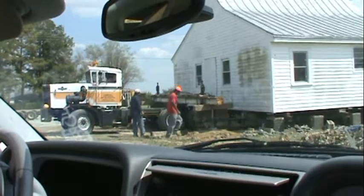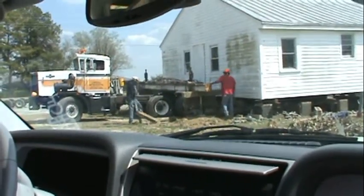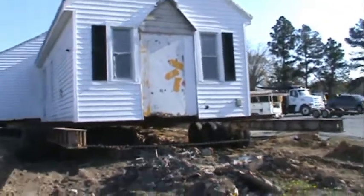We're going to get into a lot of things on my channel, not just the restoration of the house. We're going to get into the farm, which has also been in my family for hundreds of years.